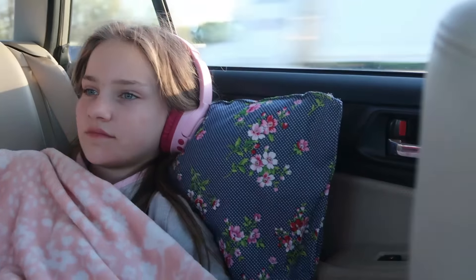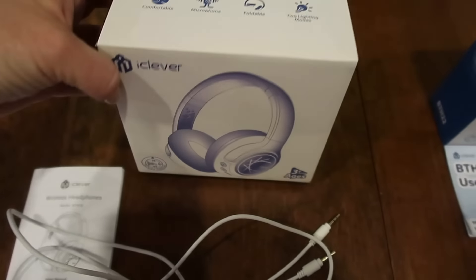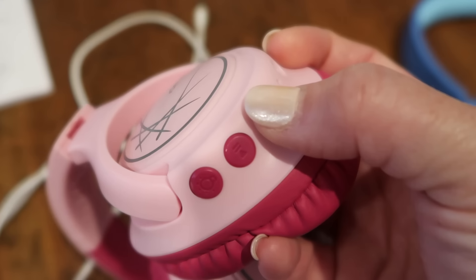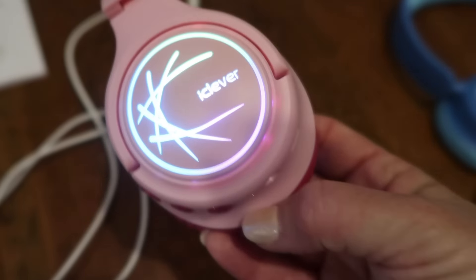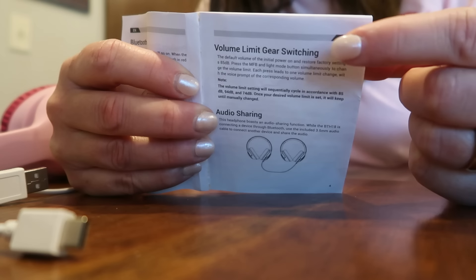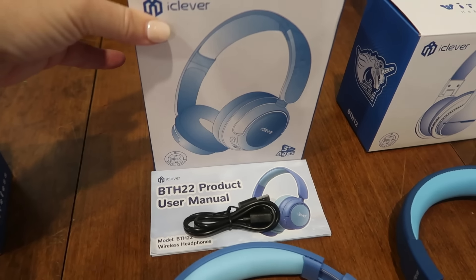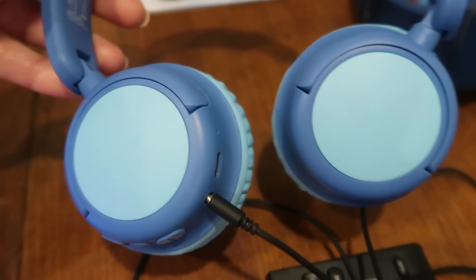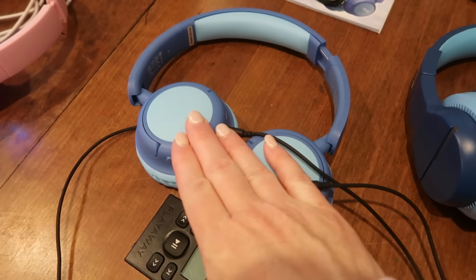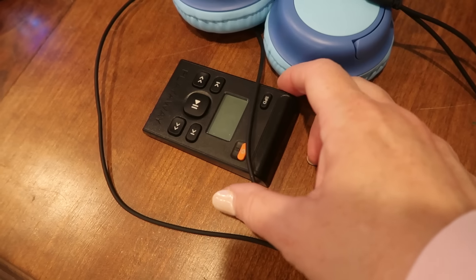High frequency hearing loss is on the rise and iClever is here with safe listening headphones to help you provide the best quality listening at decibel levels that won't hurt your children's ears. iClever's sound refiner technology effectively limits sound to below 85 decibels, and it also lowers the volume of high frequencies, which cause the most hearing damage. By pressing a couple of buttons, you have the ability to set the volume at 74 for added hearing protection.